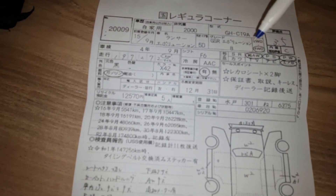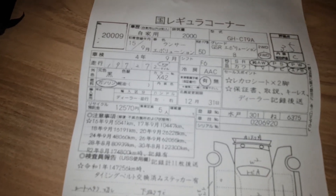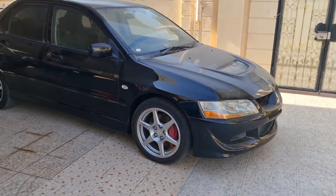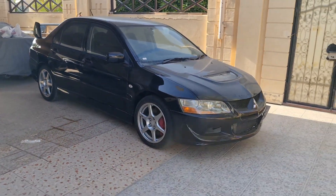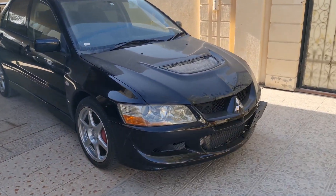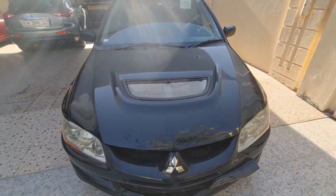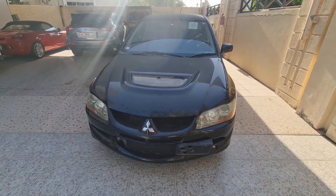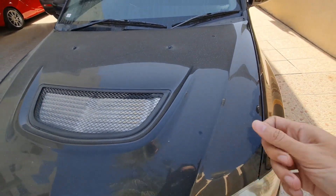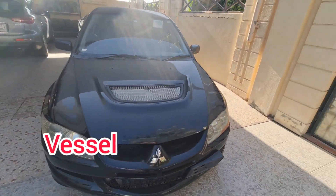We will now go to the car and you can compare the spec sheet to the car. This is the first day with the vehicle — this is how I received it from Japan. It's dusty as you can see; it was parked in the port, then on the vessel, then in the port again.